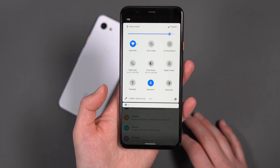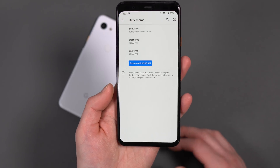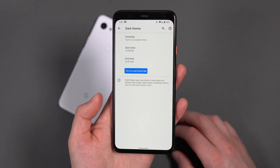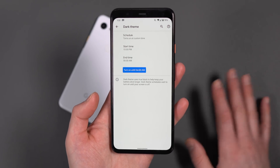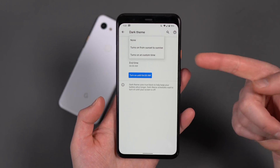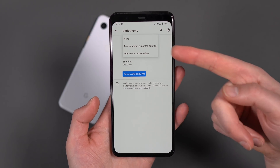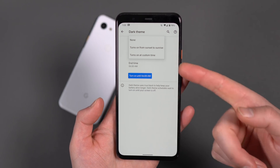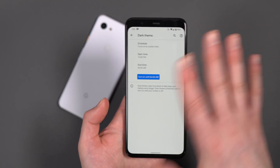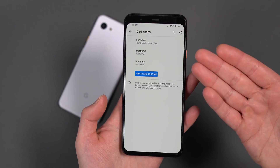The next thing you'll see — I just toggled dark theme off and on there. Google added dark theme scheduling in Android 11. This should have been there when they introduced dark theme — it's already on Samsung phones. We have a couple of options: no schedule so you can manually toggle it, turned on from sunset to sunrise, or you can set a custom time. We're going to leave it off because this phone gets greasy. So, dark theme scheduling.